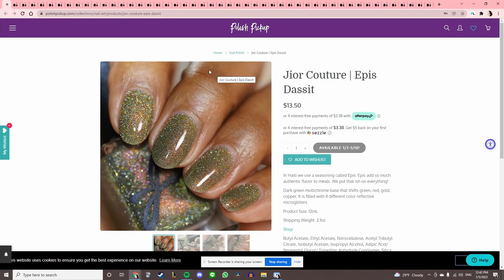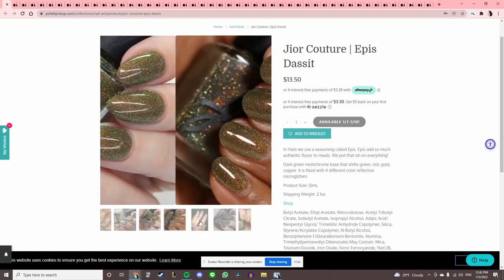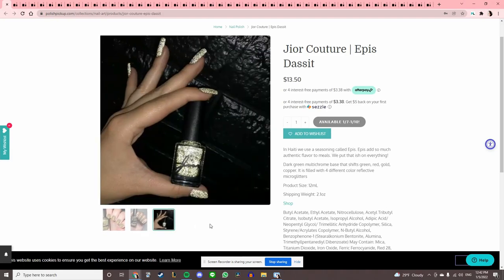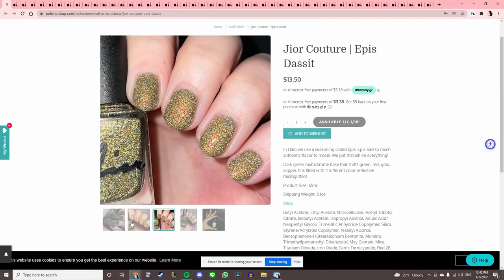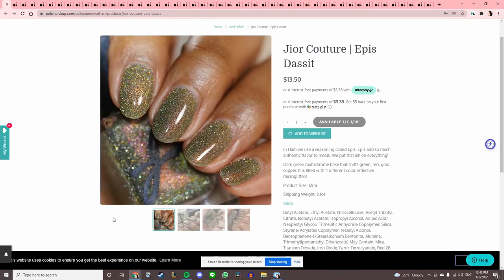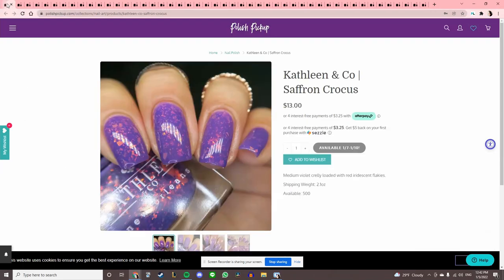Gior Couture 'Epis' — in Haiti, they use a seasoning called Epis that adds authentic flavor to meals: 'we put that on everything.' It's very reflective and very pretty. Oh, is that dark green? This is another one of those crazy reflective ones. Let me add that to the wishlist and I'll decide which of the crazy reflective ones I want later.